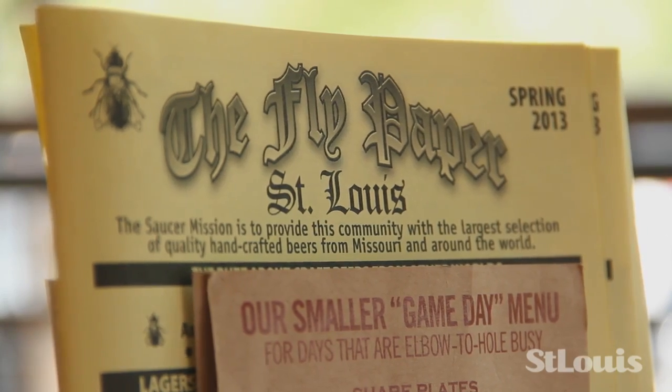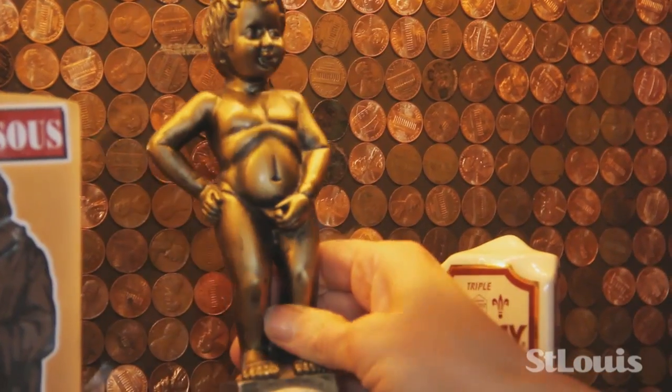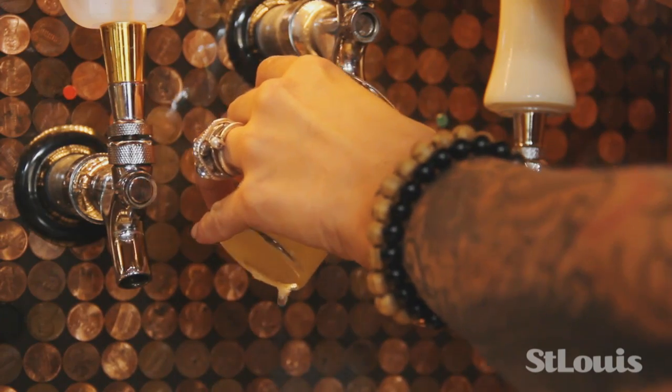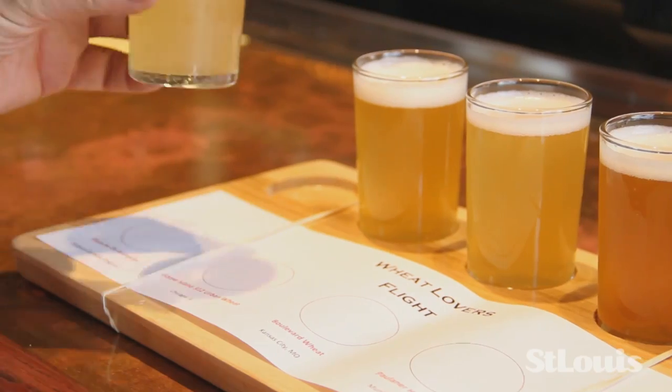On a limited beer budget, there's a daily fire sale beer at a price everyone can afford. You can order a flight of five similar beers, or you can create your own. I'm partial to wheat beers, and I think I found a new favorite.